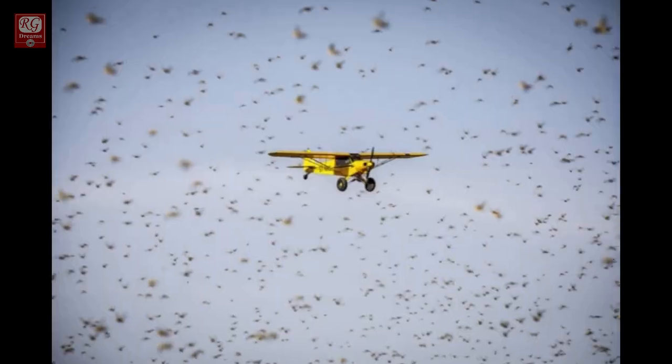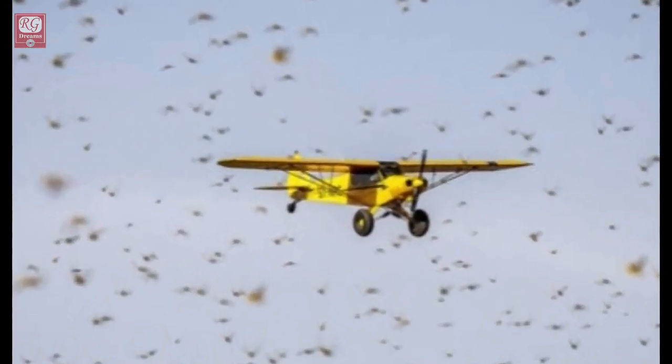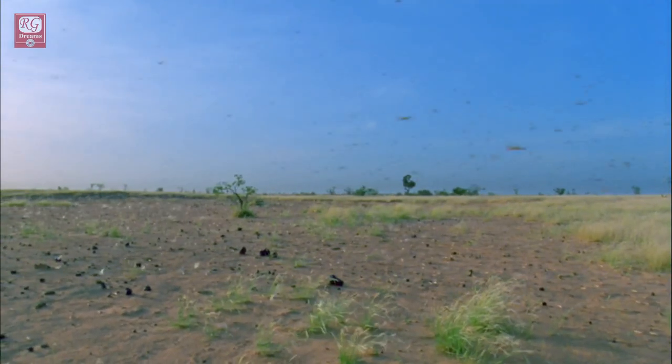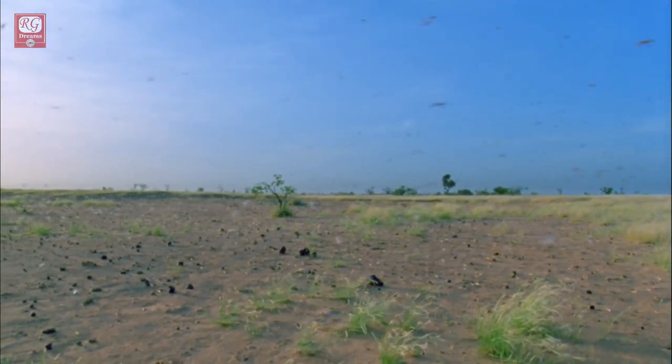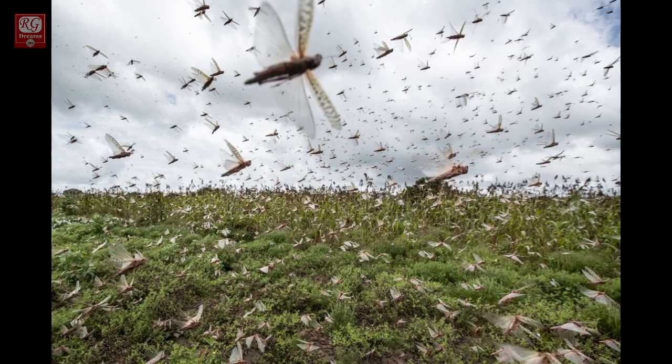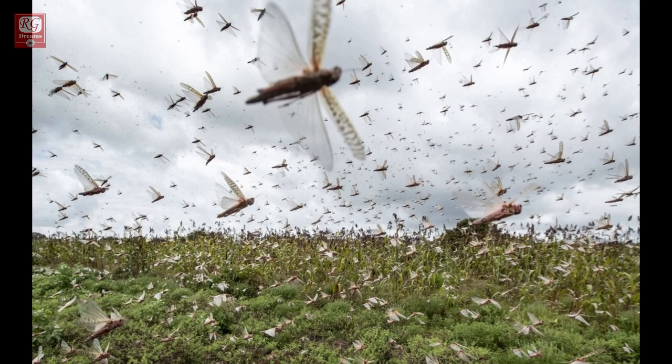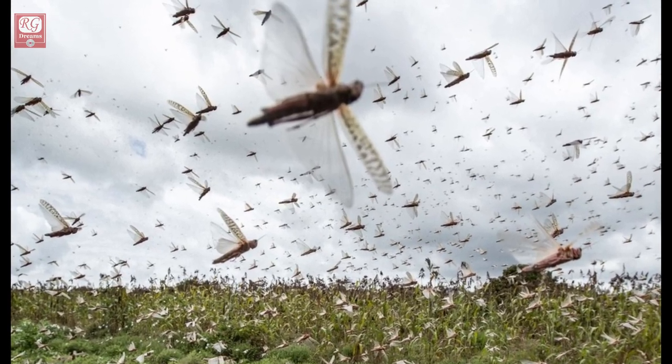Locusts attack golf courses as well. Locust swarms are a threat to aircraft during the landing and take-off phase. They are millimeters in size but millions in numbers, and so locusts are considered the most destructive migratory pests in the world.